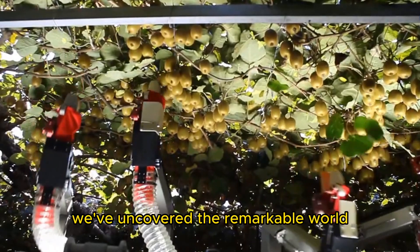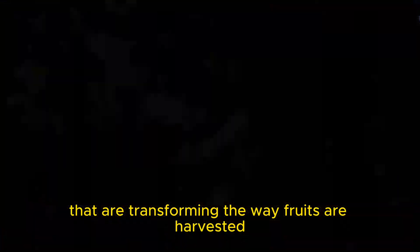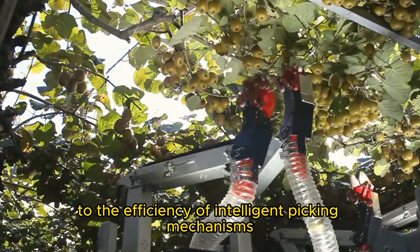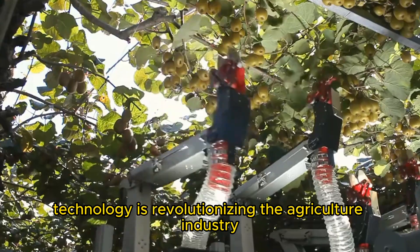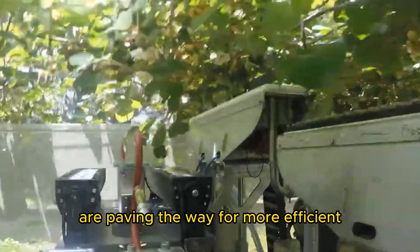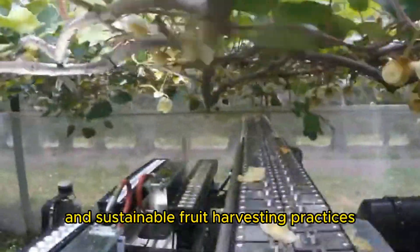And there you have it folks. We've uncovered the remarkable world of fruit picker machines that are transforming the way fruits are harvested. From the precision of robotic arms to the efficiency of intelligent picking mechanisms, technology is revolutionizing the agriculture industry. These top brands and models are paving the way for more efficient, cost-effective, and sustainable fruit harvesting practices.